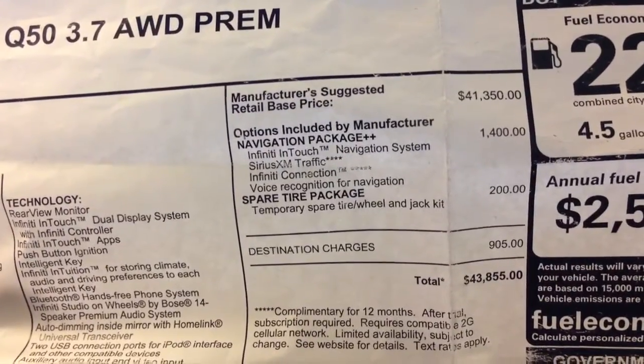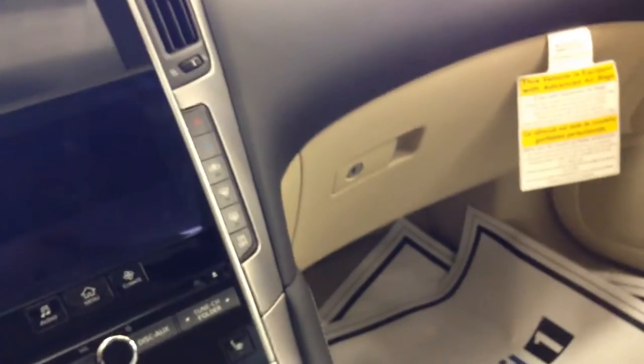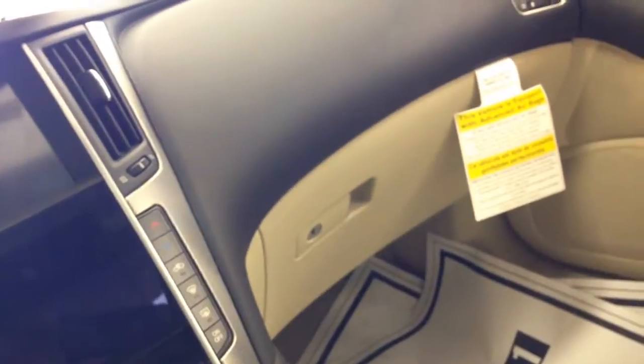The navigation package is $1,400. This one only has navigation and the moonroof. The materials are roughly the same as what you'd find in the G37. It feels premium. One thing I do like about Infiniti is their cars actually have a high quality premium feel. They're definitely higher, in my opinion, than Lexus.